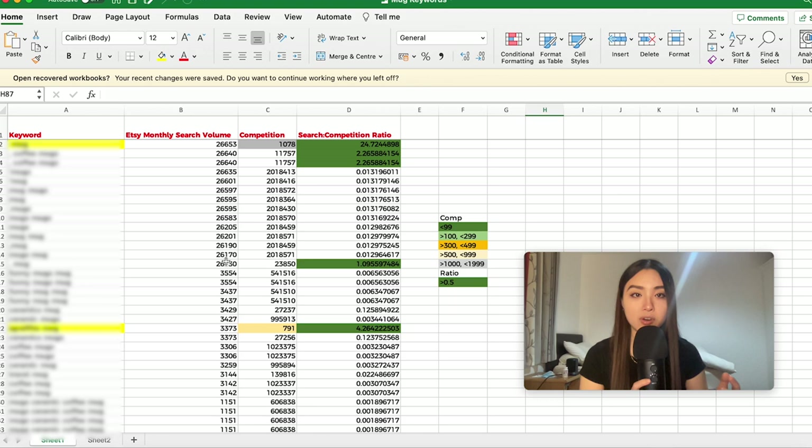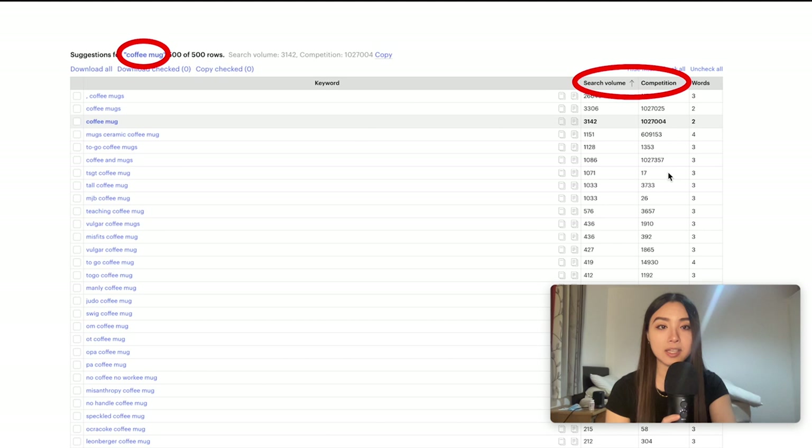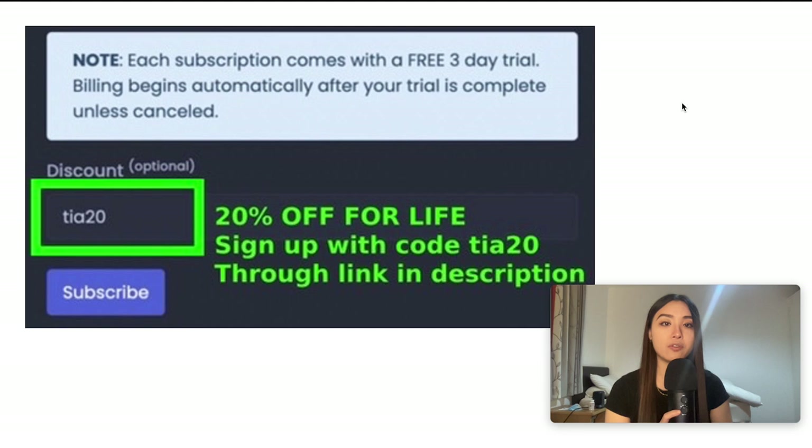My Etsy keyword research tool is called Sale Samurai, and one of its features is this Chrome extension. If you type in a keyword — for example, coffee mug — and click on 500 more, it pulls up a page suggesting 500 long-tail keywords at a time with their search volume and competition data. You can get a three-day free trial via the link in the description with 20% off using code TIER20. Full disclosure: I'm an affiliate, but I think it's a useful tool.